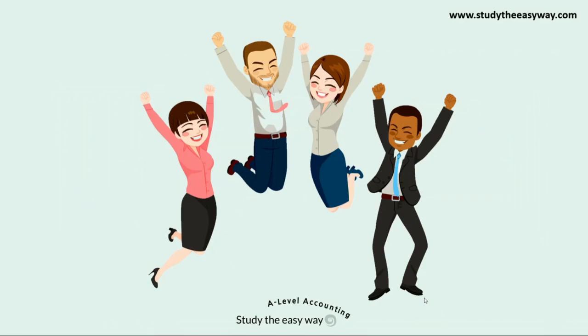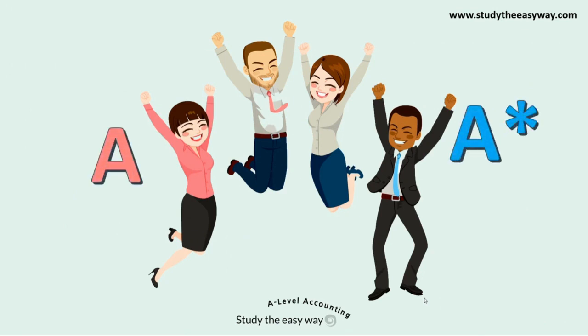Over the years I've helped hundreds of A-level accounting students to achieve exam success and to attain grades that they thought weren't possible. I can help you to boost your accounting grades and in this video I'll show you how.